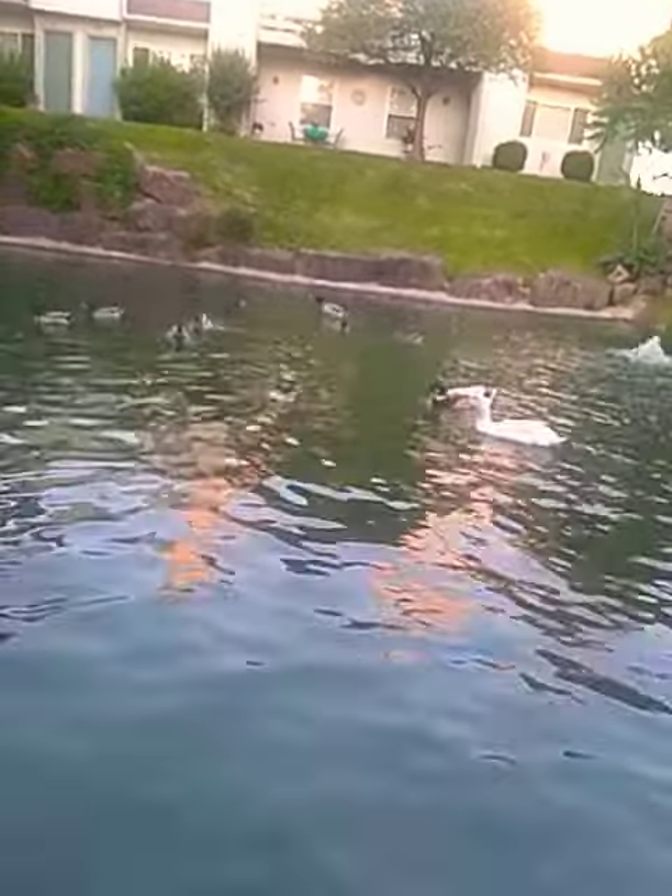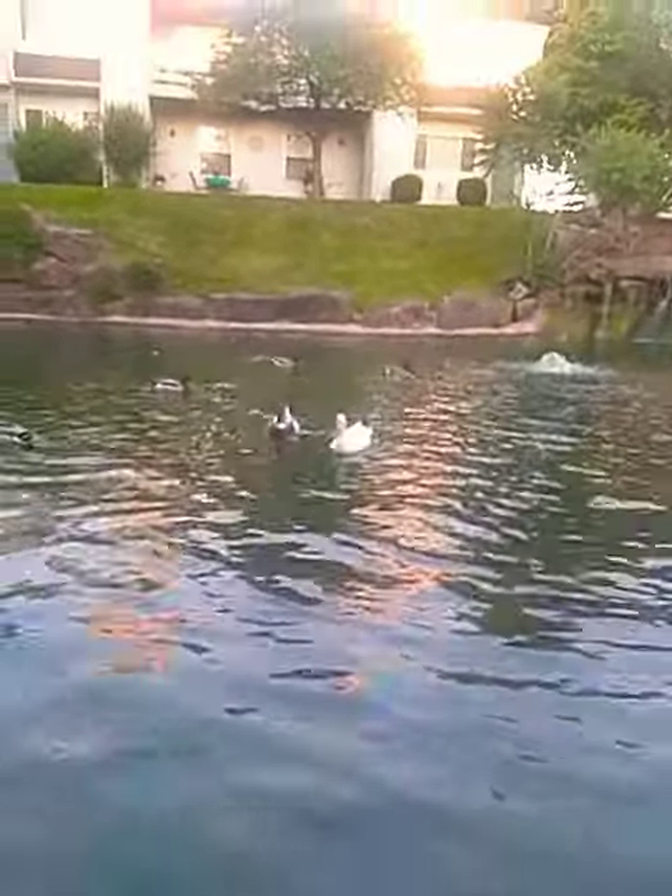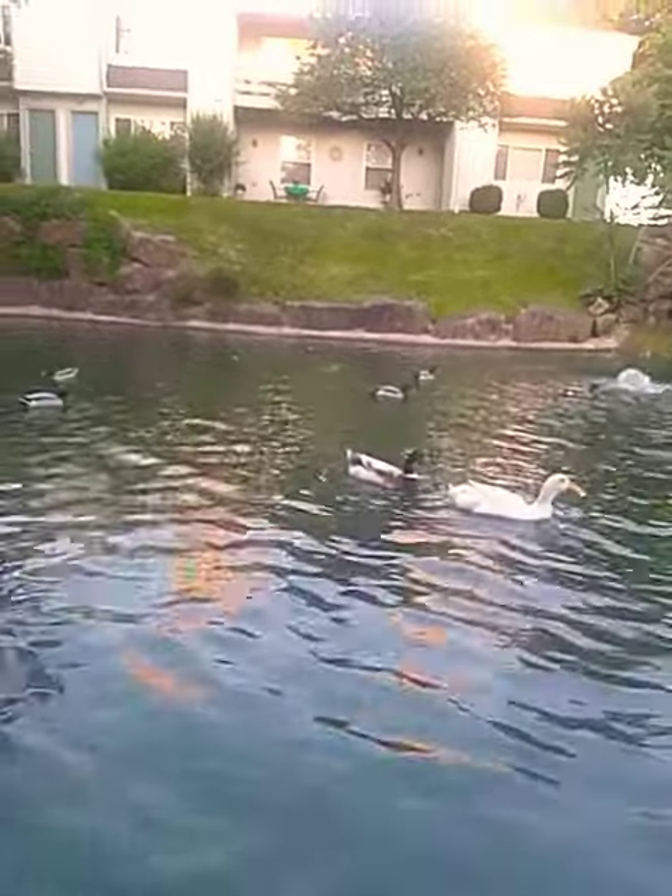You can barely even see the little babies because they're so little — they are so cute. I'm sorry, I'm having a moment. I'll see you guys later, bye!